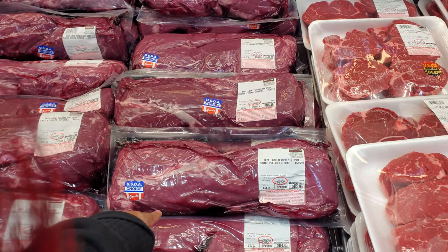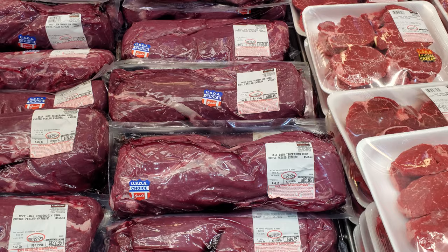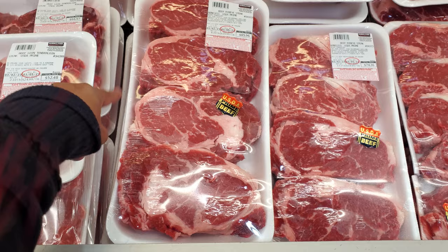At $25 a pound, we have the Beef Loin Tenderloin — USDA Choice Grade — so $115. Then next to me the Tenderloin USDA Prime is $25 a pound, so $52.48; highest in here is $66. And more prime beef — $20 a pound — this is beef ribeye at $85.96; lowest in here is $75.